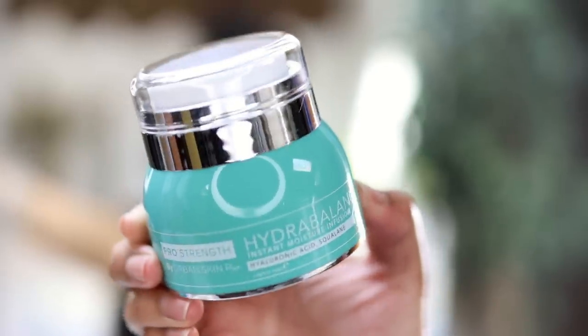Now I'm going to go in with my Urban Skin RX Hydro Balance Instant Moisture Infusion. It has hyaluronic acid as well as squalene. If you have dry skin, rough texture, dullness, or you're concerned about signs of aging, this would be a good product. I would suggest looking into Urban Skin RX's skincare line because they really concentrate on dark spots and hyperpigmentation.